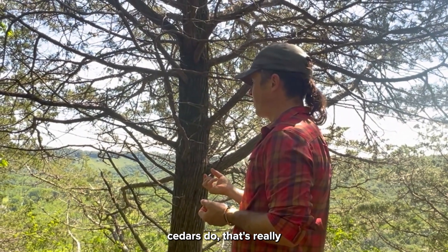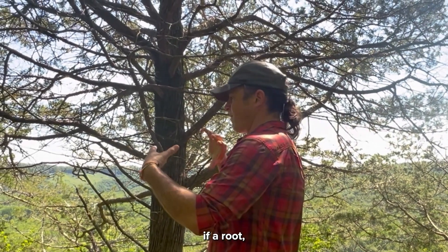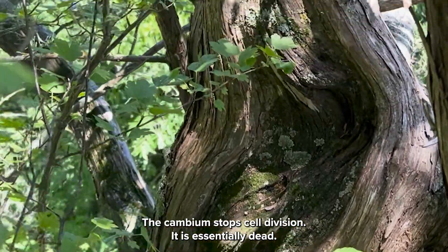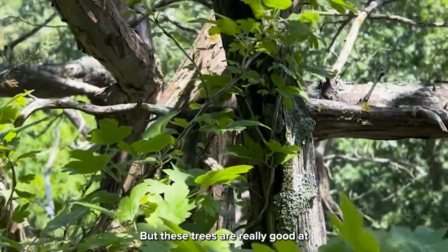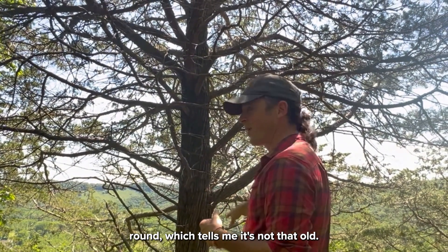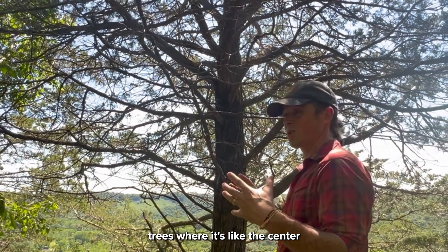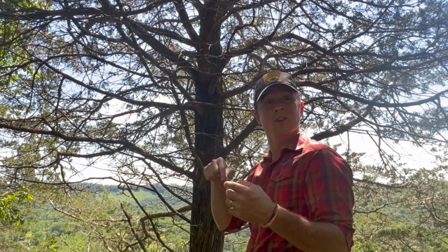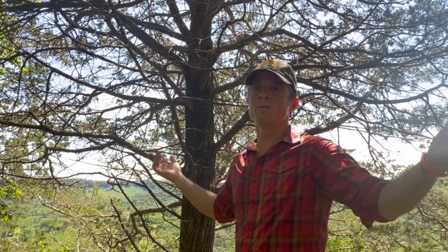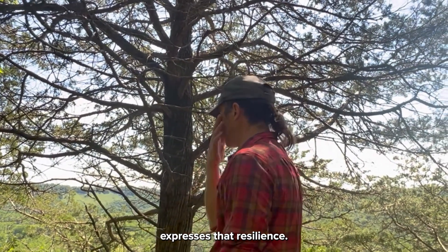The other thing cedars do that's really distinct is if a root or branch dies, that part of the trunk might stop growing — the cambium stops cell division, it is essentially dead — but these trees are really good at compartmentalizing that injury. So this tree is mostly round, which tells me it's not that old. As we go through here, you're going to start to see some trees where the pith is here, but all of the tree has grown over here because this part died 150 years ago and the tree just kept growing. It expresses that resilience.